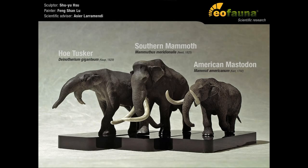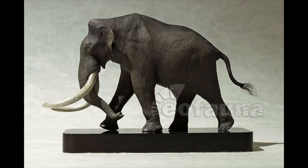Out of the three models, we have gotten the Dinotherium and just recently the American Mastodon. So why not the Southern Mammoth next time?